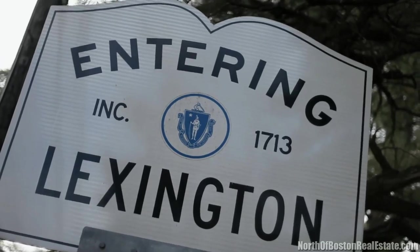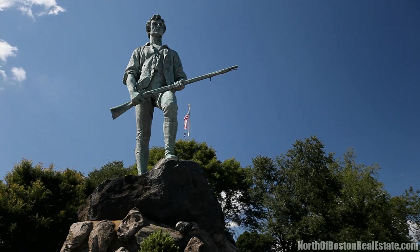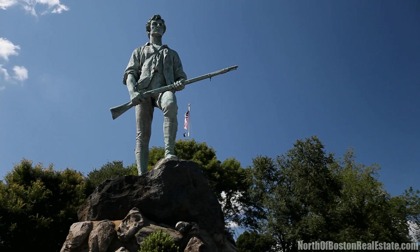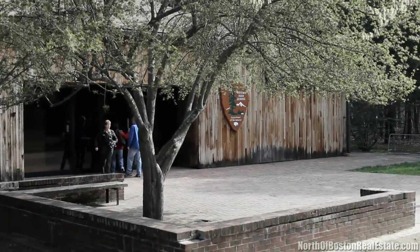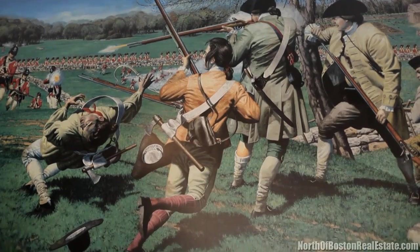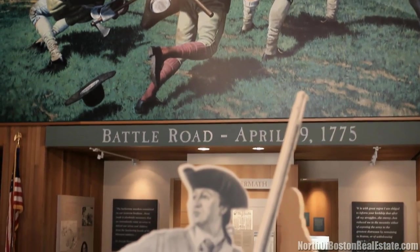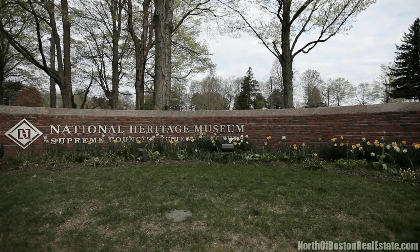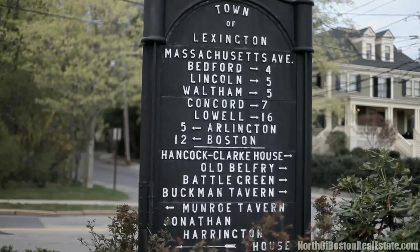One of the most prominent historical landmarks located in Lexington's center is the Battle Green, where the battle was fought and the Minuteman statue sits right in front of it. Lexington is also home to the 900 acre Minuteman National Historic Park and the National Heritage Museum, which showcases exhibits on American history and popular culture.